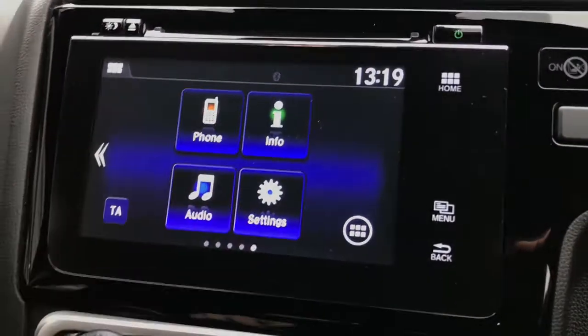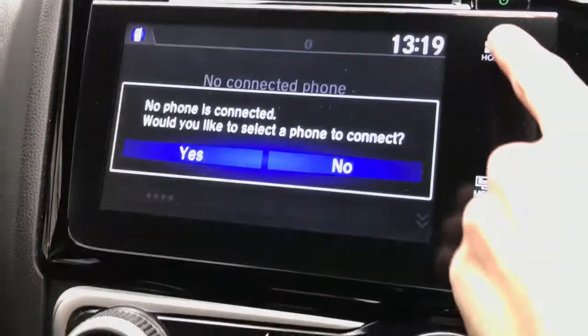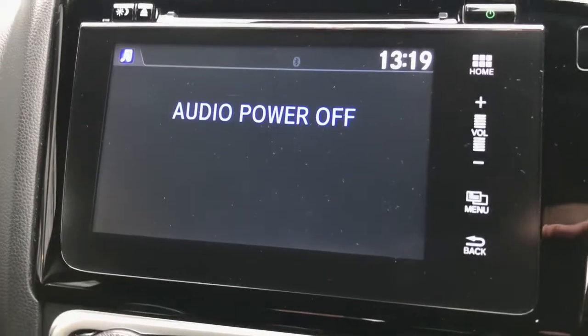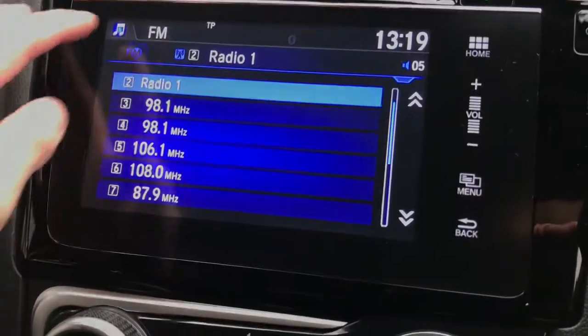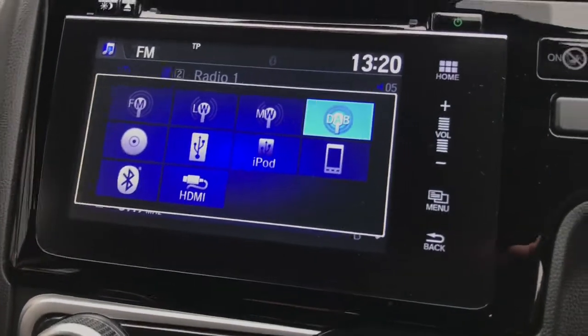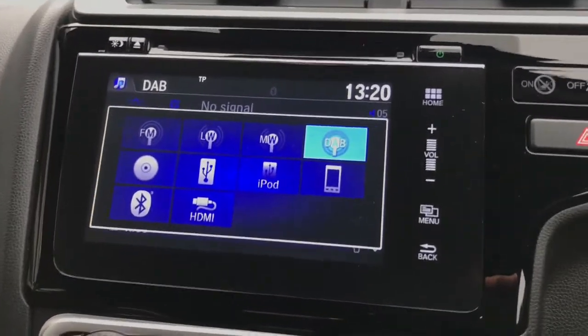On your 7 inch touchscreen display you can access your Bluetooth and radio, which can be switched between AM, FM and DAB depending on your preference.